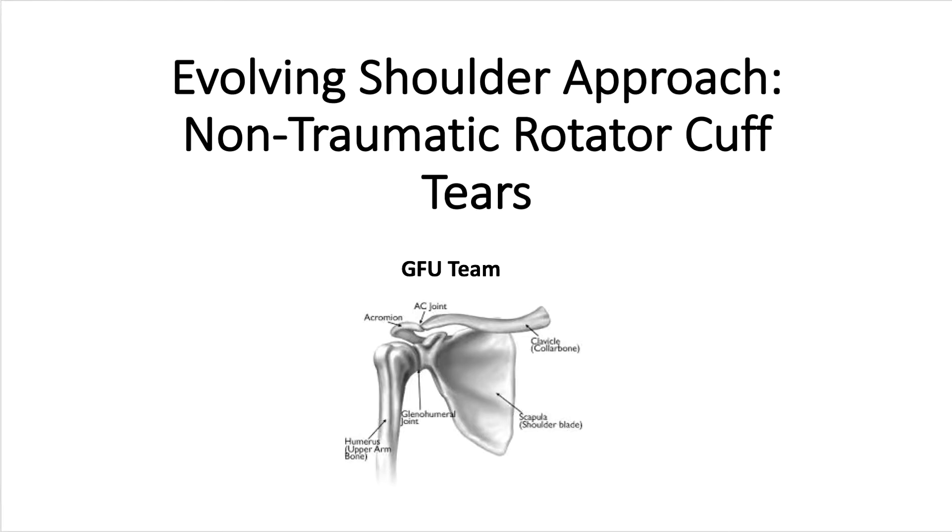This is a talk given at Newberg Medical Center, February 2017. The title is Evolving Shoulder Approach: Non-Traumatic Rotator Cuff Tears by the GFU Primary Care Team.